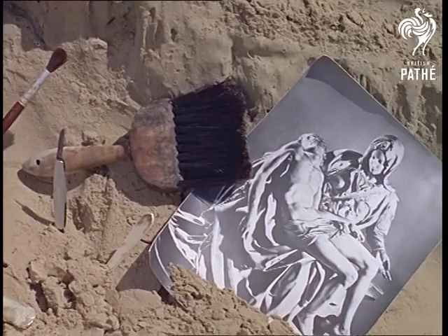Don't talk to Fred Darrington about immortal works of art. It's taken 30 painstaking hours to create something which will be washed away in just two weeks.